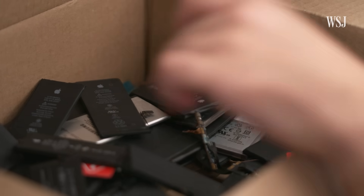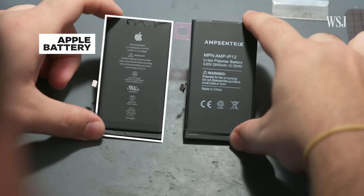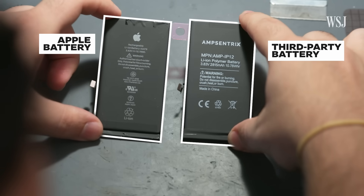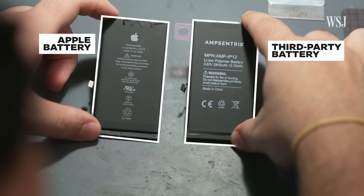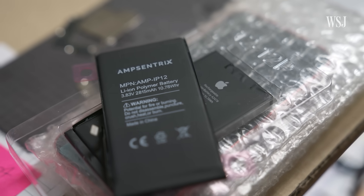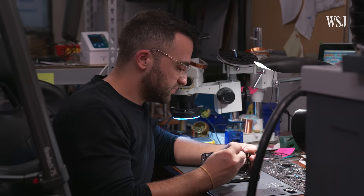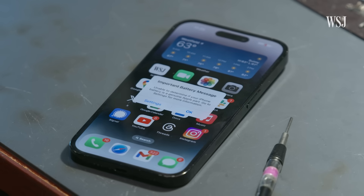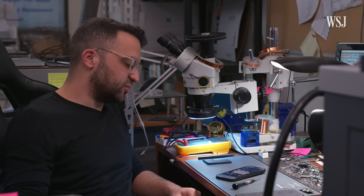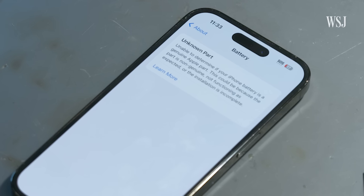Joe here offers two options: the Apple original battery versus an aftermarket battery purchased from suppliers that produce them for shops like his. Those aftermarket or third-party batteries tend to work as well, according to Joe. But you will get a message on the phone telling you it's unable to determine if your iPhone battery is a genuine Apple part, directing you to Settings for more information.